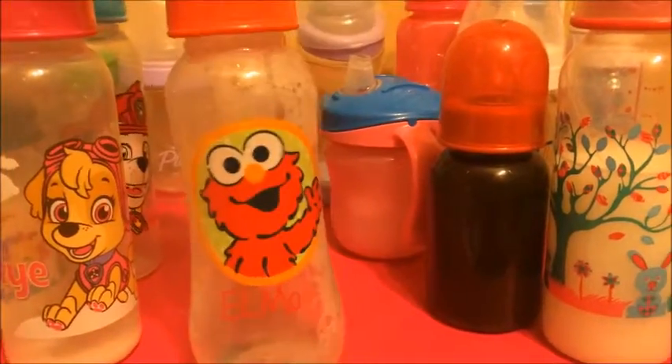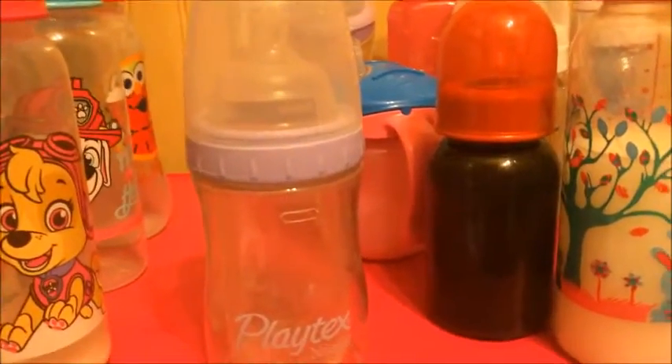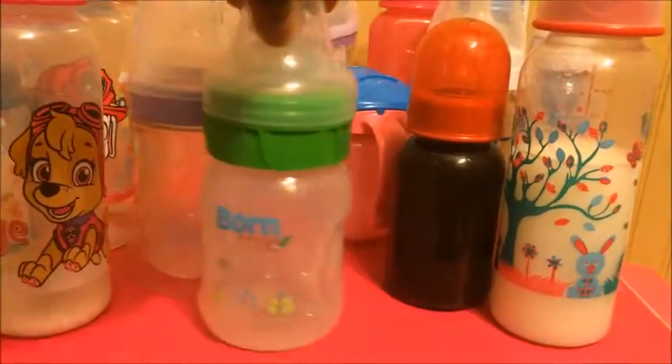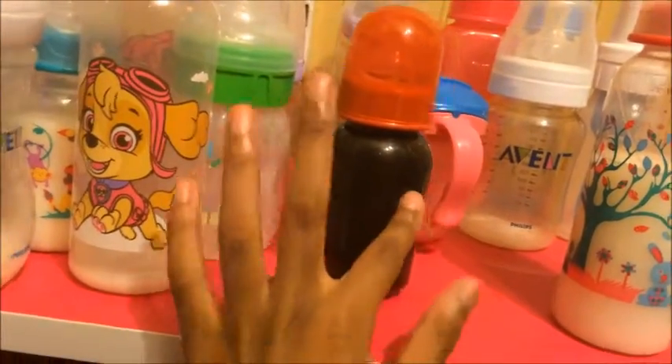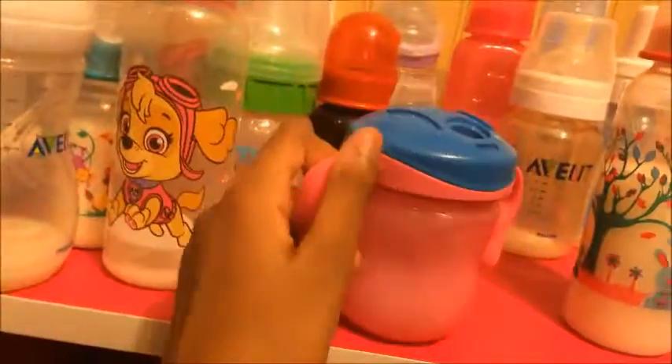And I have this Elmo bottle from the Dollar Tree. I have this Playtex Bottle — it's the Playtex Drop-In Bottle. And I have this one free bottle and this red plain bottle from the Dollar Tree. And then I have this sippy cup, which I need to shake up for Emma.